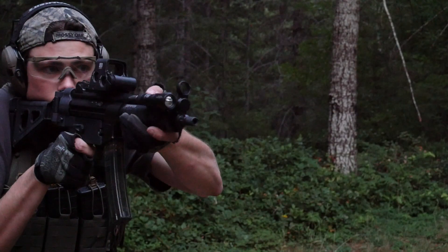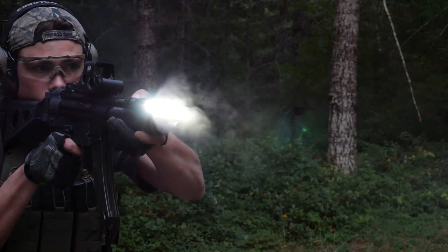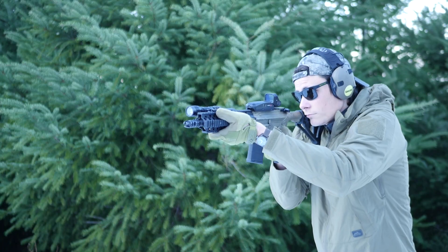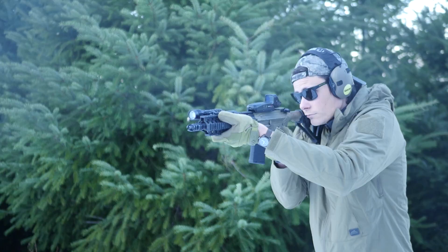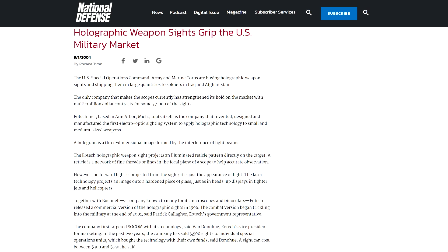So here we are in the year 2022, and the top-of-the-line EOTech EXPS3 is being made with technology fundamentally unchanged since the release of the Bushnell Holosight in 1996. They haven't changed the reticle or improved the battery life — they've just moved the battery around and made the housing shorter and fatter. Considering the technology behind the holographic sight was invented and patented in 1992, that kind of makes the EOTech 30 years old. But hey, sometimes you just get it right on the first try.